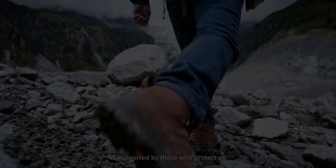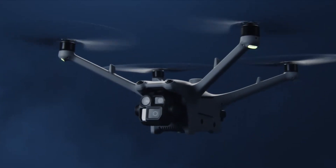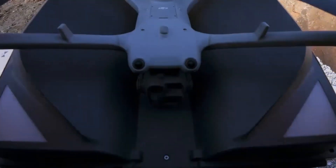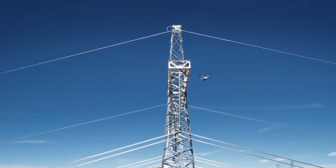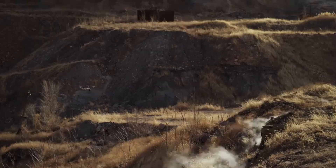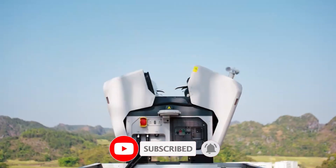DJI is pushing automation to the next level with the Dock 4, a fully autonomous drone station designed for non-stop operations. But is it the future of aerial tech or just another high-tech experiment? In this review, we're breaking down its features, capabilities, and what it means for drone enthusiasts and professionals. Stick around, hit that subscribe button, and let's see if the DJI Dock 4 is truly a game-changer.